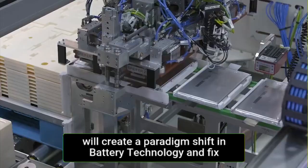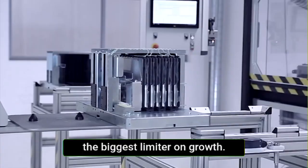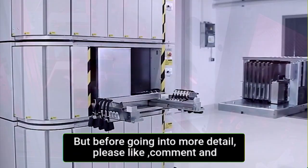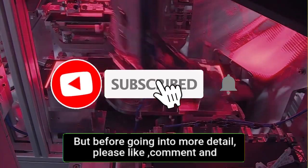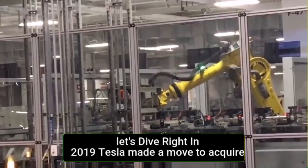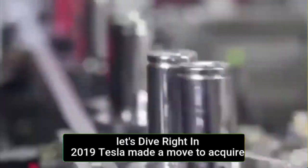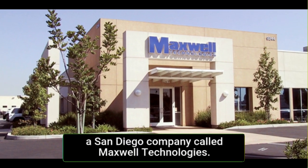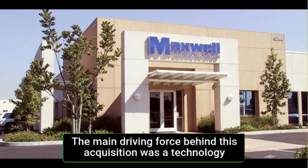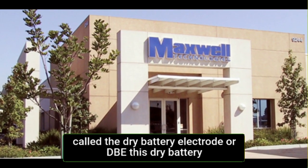In this video, I'll explain how Tesla's battery day will create a paradigm shift in battery technology and fix the biggest limiter on growth. In 2019, Tesla made a move to acquire a San Diego company called Maxwell Technologies. The main driving force behind this acquisition was a technology called the Dry Battery Electrode, or DBE.